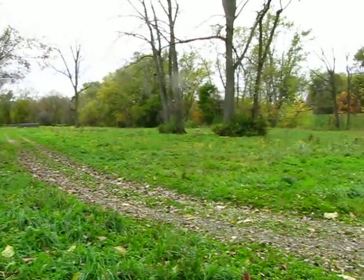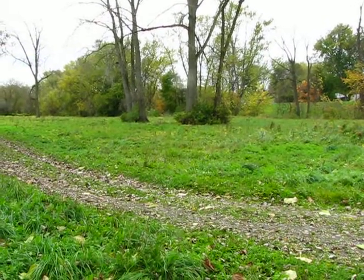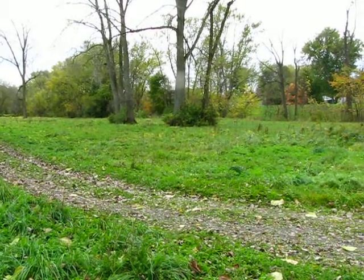This area here was the Smallpox Tents where the men, after they were diagnosed with smallpox, would just lay there and wait to die. There was no cure for it at that point.